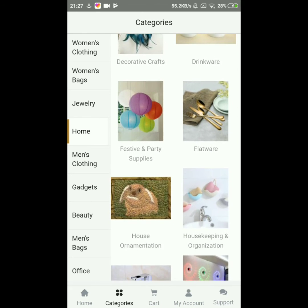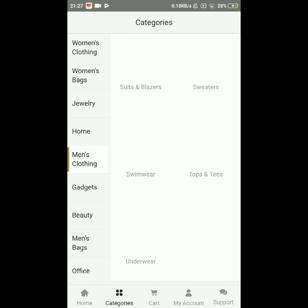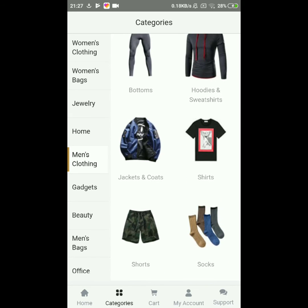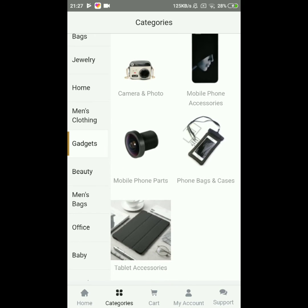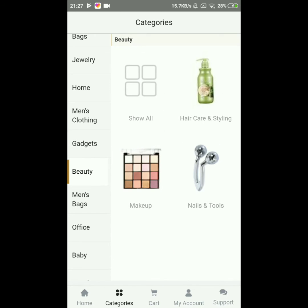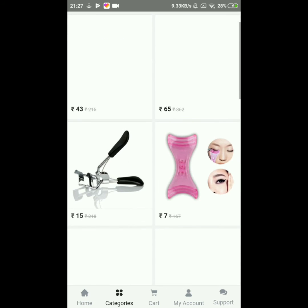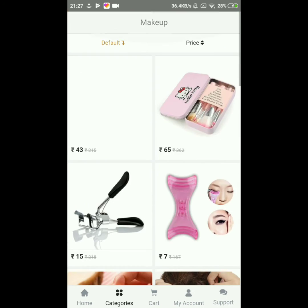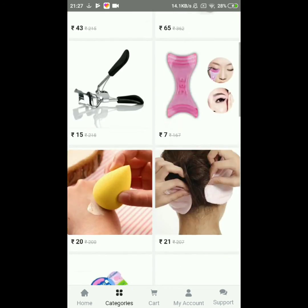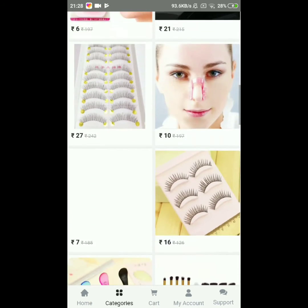There are also home utensils, decorative and festive items — you can find whatever you want. There's a section for men's clothing as well, a gadgets section, and a beauty section with makeup, nails, and tools. In the beauty section there was an eyelash curler, lashes, and makeup brushes.